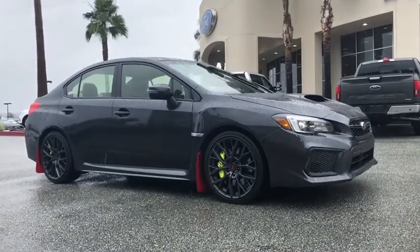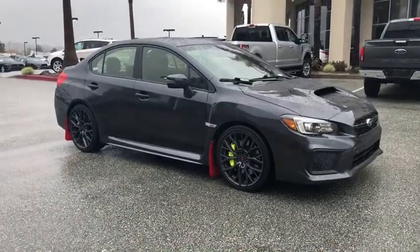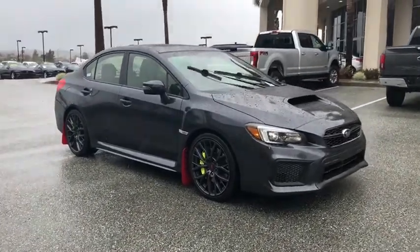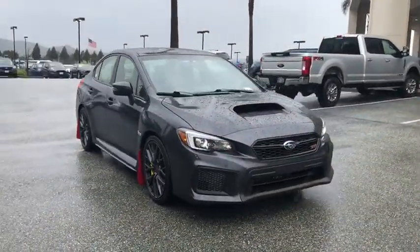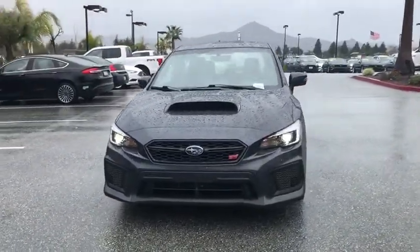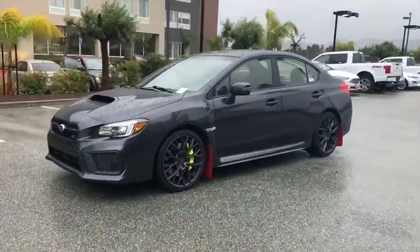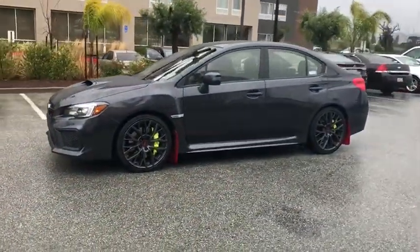The 2018 Subaru WRX. The Subaru WRX is built with performance in mind. Not only does it provide corner-hugging ability and power galore, but it also provides fantastic fuel efficiency. Plus, you get the dependability that we've come to expect from a Subaru. This vehicle has less than 25,000 miles.